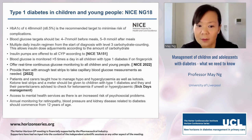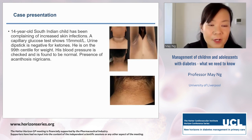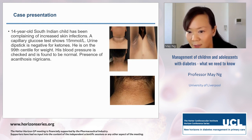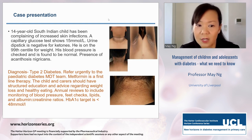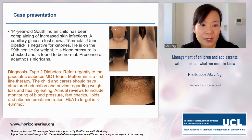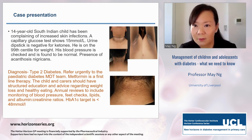A case presentation: a young South Indian child complaining of increased skin infections, urine dipstick negative for ketones, overweight, normal blood pressure, but with acanthosis nigricans — hyperpigmentation on skin creases associated with insulin resistance. He has type 2 diabetes. NICE guidance is to refer urgently to the paediatric diabetes team. Metformin is started as first-line, and structured education plus the usual annual review monitoring is provided. HbA1c target for type 2 diabetes in children is the same — less than 48 millimoles per mole, 6.5%.